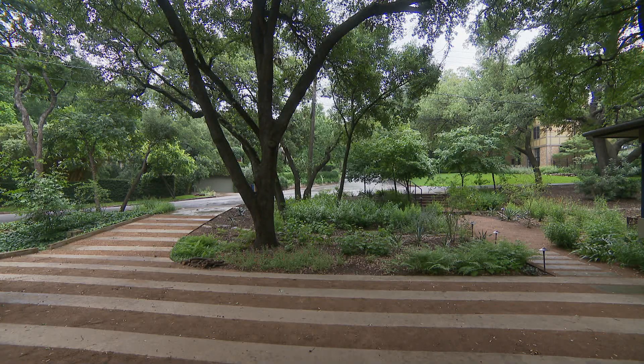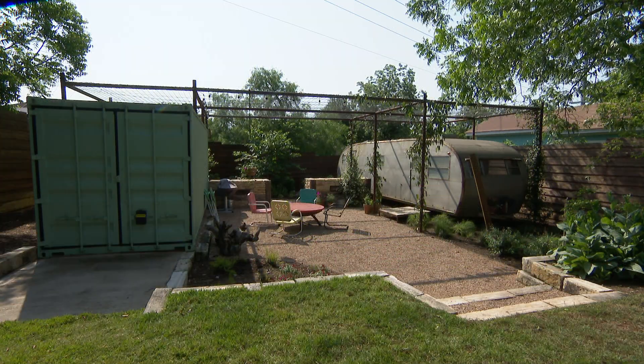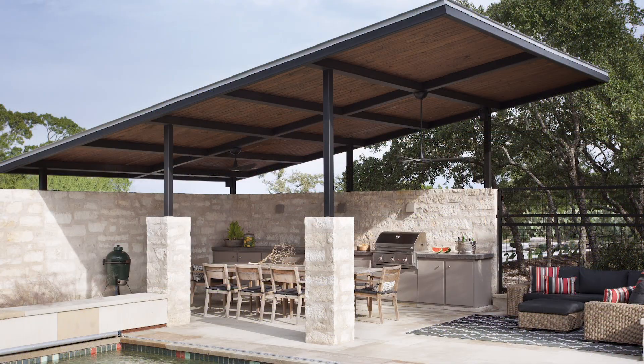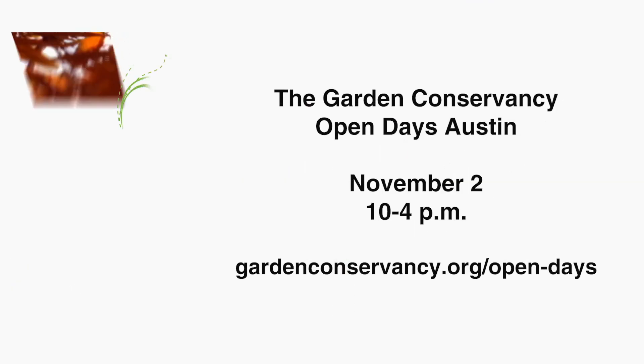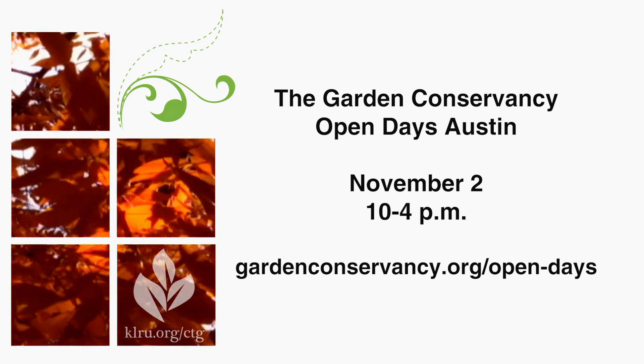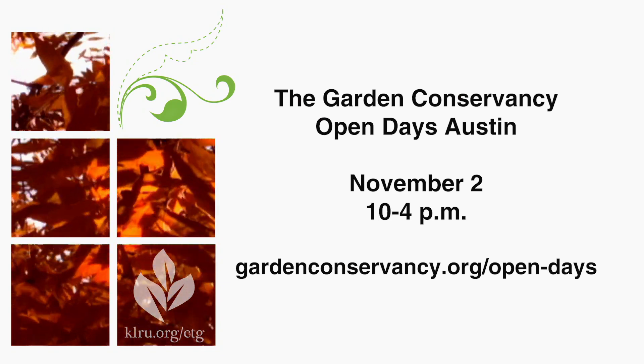Today we're really excited to talk about the Conservancy Tour. This one is really neat because you actually get to go and experience different gardens all over Austin. It's now in its 25th year, and it's something where people get to experience hands-on different designers' takes on landscapes, whether native plants, the design of actual spaces, connectivity, or climate.